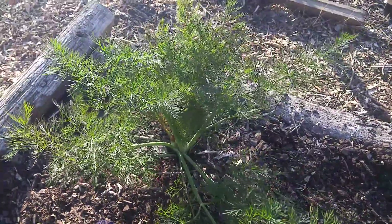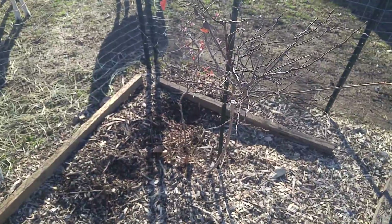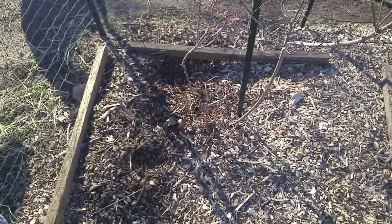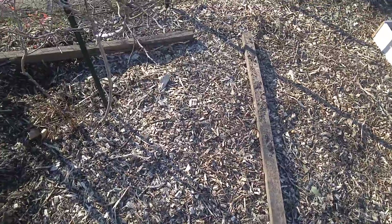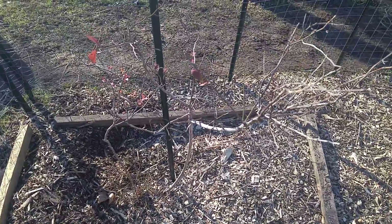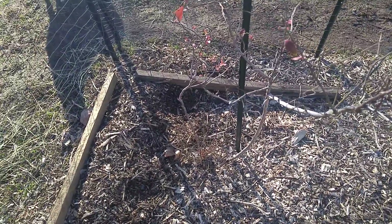Got a blueberry bush here. I'm actually gonna wait for this to pop back up and then create some kind of cage around it so it can still get rain and sun — birds were picking at all the berries last year and I was trying not to let that happen.